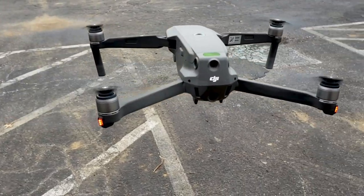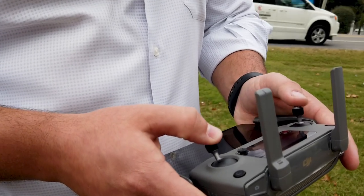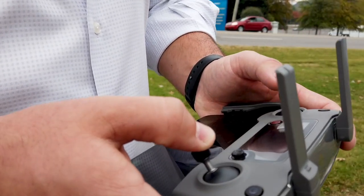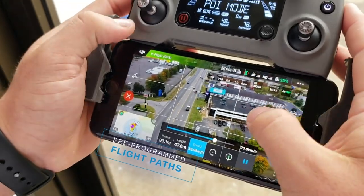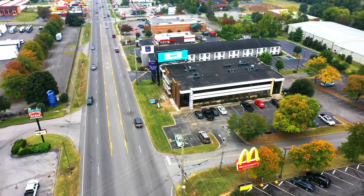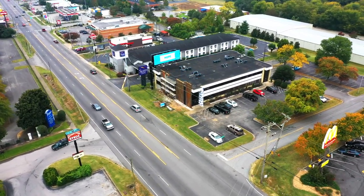The DJI Mavic 2 Pro is a solid, middle-of-the-road drone. It's sophisticated enough to take outstanding photos and videos, but not so outrageous and expensive that it eliminates the hobby user. One other nice feature of this drone, which some other types have as well, are pre-programmed flight paths that make your shots look professional. We use these videos for marketing materials on both property listings and investment offerings.